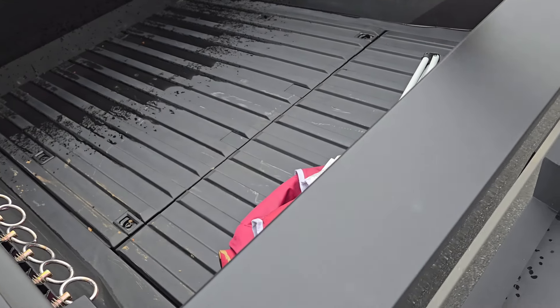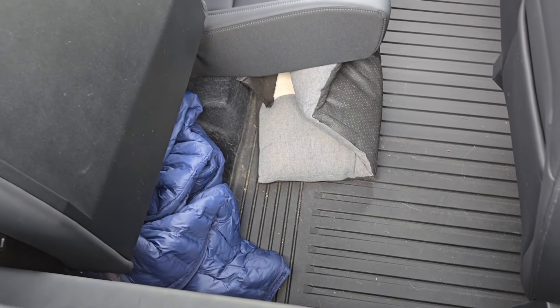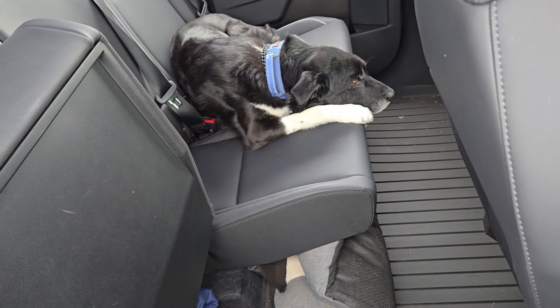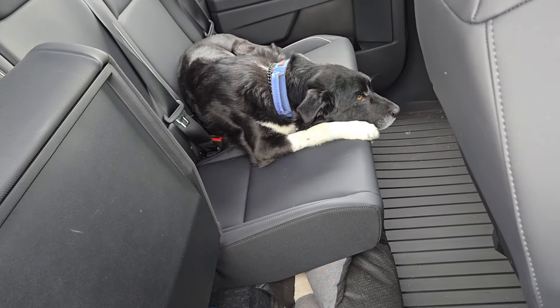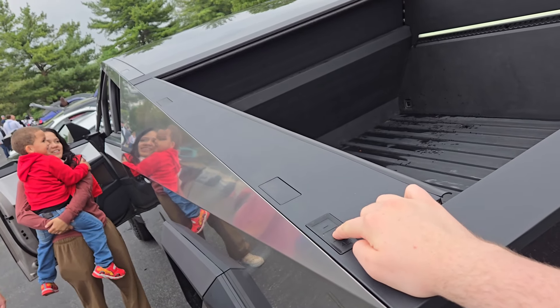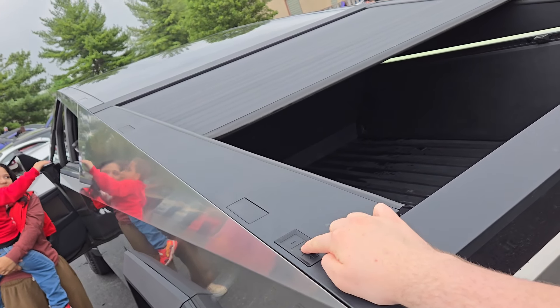I didn't even mention how big the flatbed behind the truck is — it's huge. You can also put stuff under the seat. The dog is just sleeping on the seat, living his best life in the Cybertruck. Watch this — it's gonna make a cover over the trunk. You just hold it down and it puts a cover over the trunk bed. That's cool.